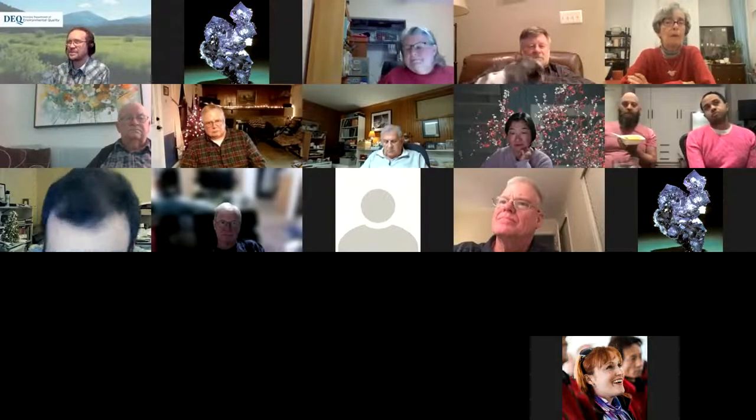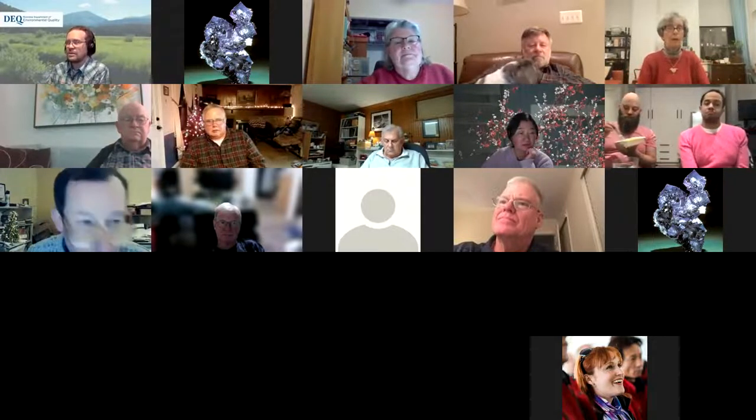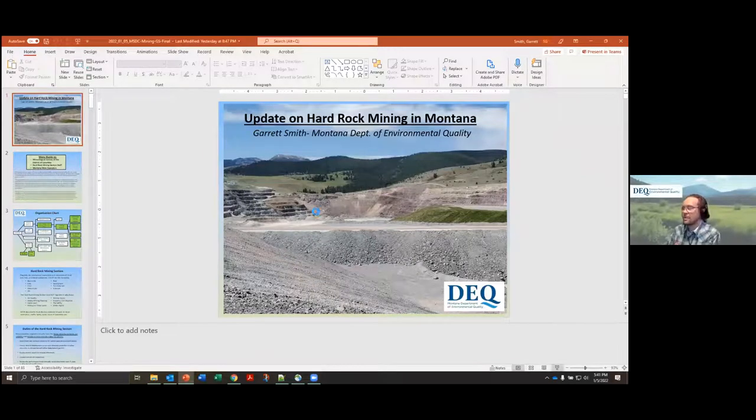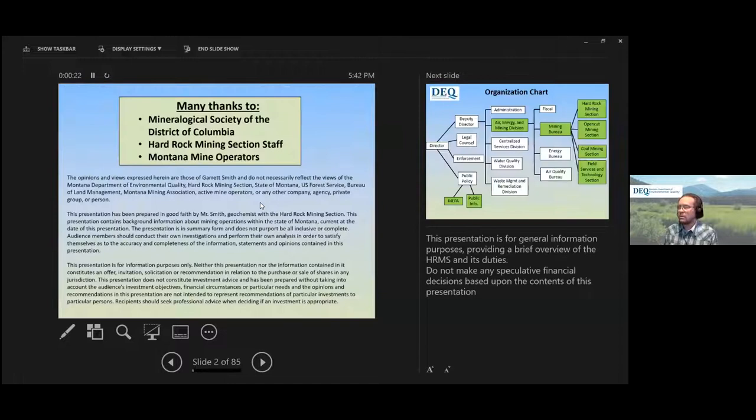Thank you so much, and thank you for having me. This is a real honor for me. This is a presentation I've given at various symposiums and conferences around Montana, so I hope it's not too mining heavy. I tried to include some mineral and rock images, and I'll give you some geology background for these sites. This is an update I go through about every year to every two years, and I try to include new site photos.